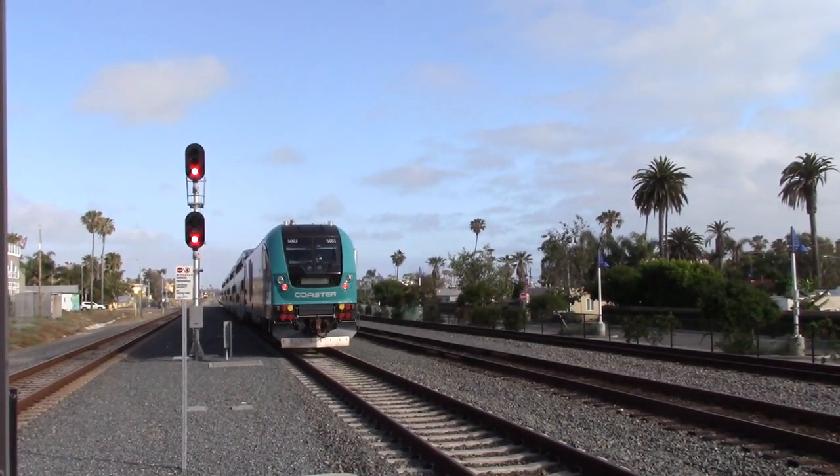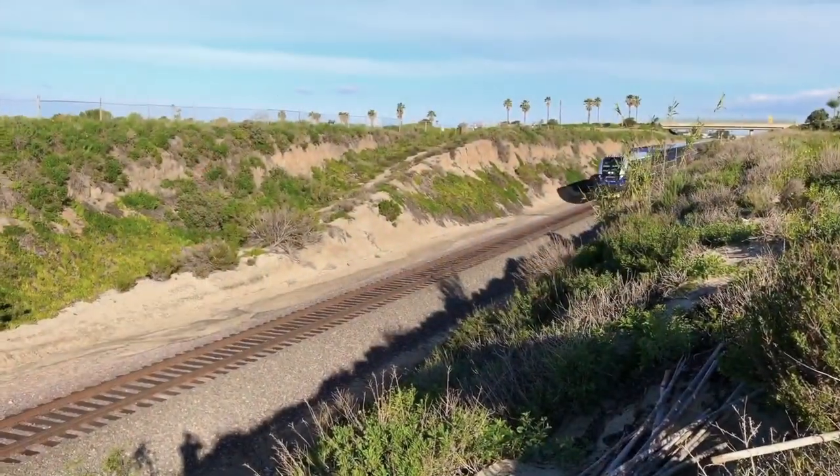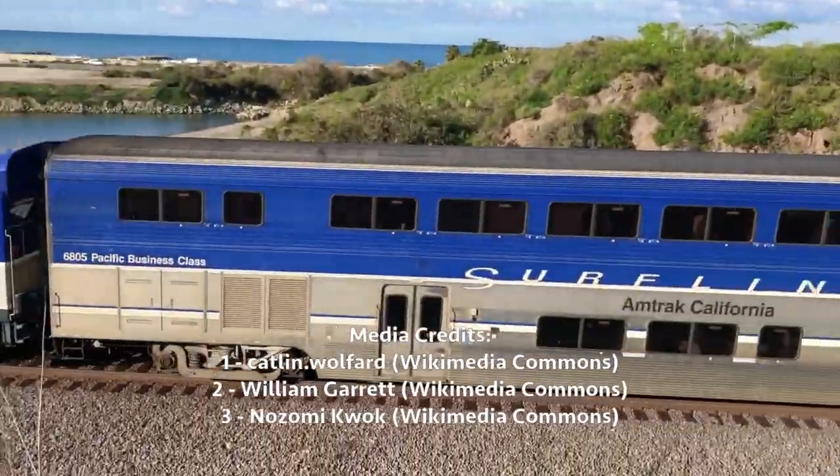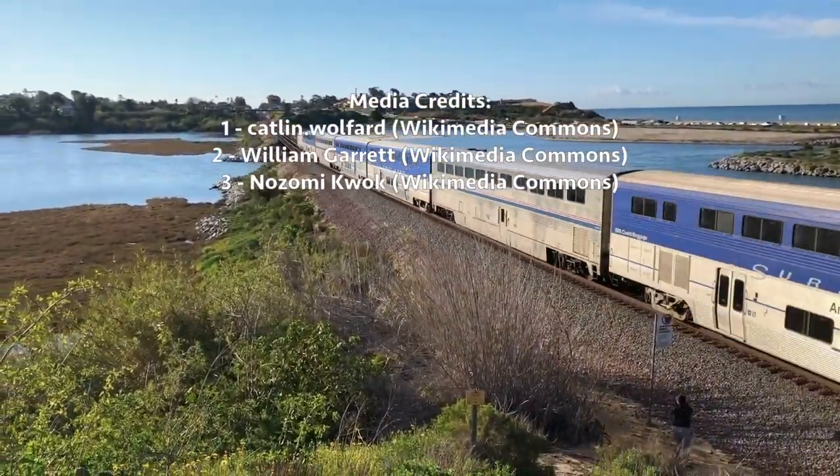Anyways, for those who enjoy watching videos of trains with no annoying narration over them, I'll be uploading the raw footage from my trip to California in exactly one week, so thanks for watching, and I'll see you then. By the way, if you're watching this video when it's not new, the link to the raw footage is in the description.